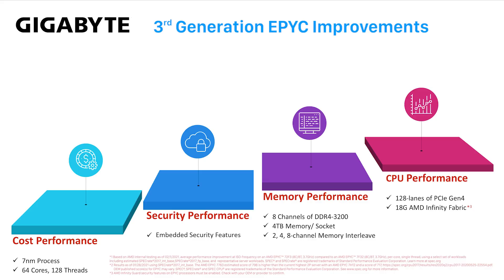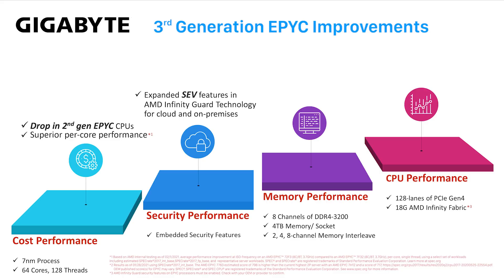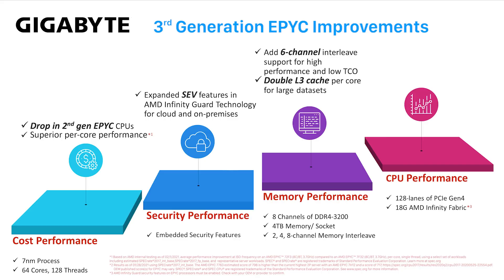What's so unique about third-generation AMD EPYC processors? They have the same key technology advantages, but adding to this, platforms introduced with second-gen EPYC processors simply require a BIOS update to be drop-in compatible and fully featured with third-gen EPYC CPUs. Third-gen EPYC CPUs add value with superior per-core performance. Another layer of security features were added for virtualization, and six-channel memory interleave is added for a balanced configuration.